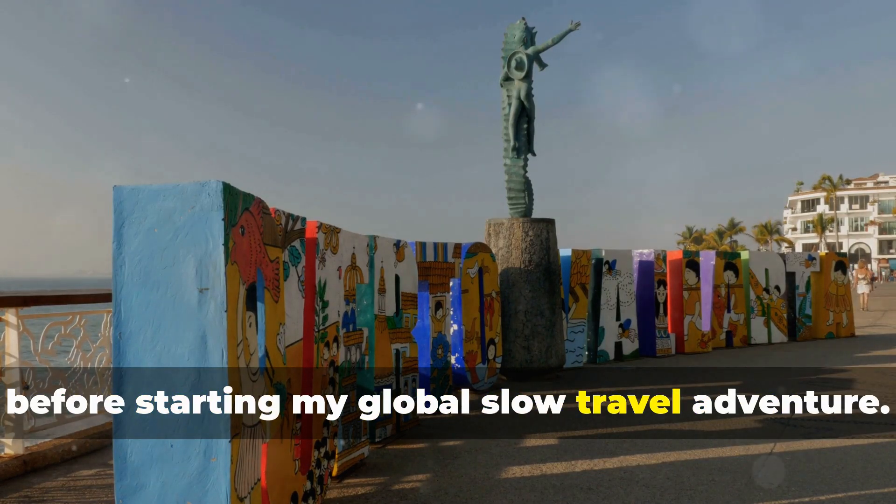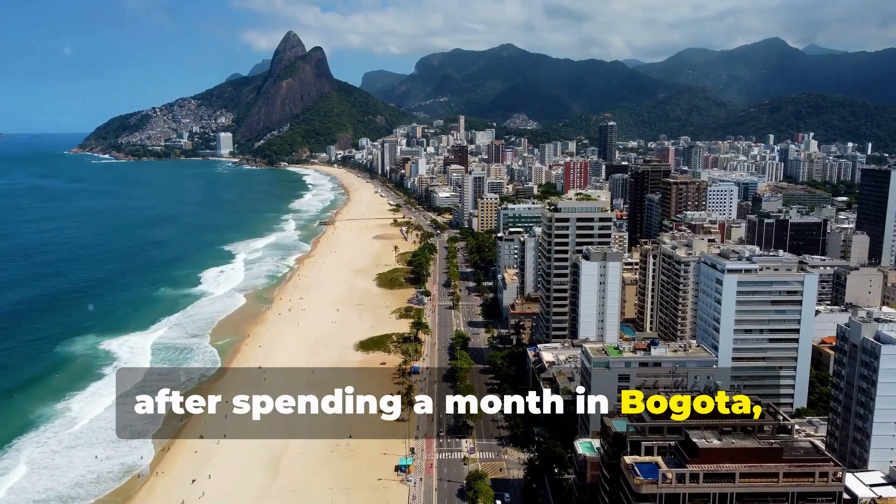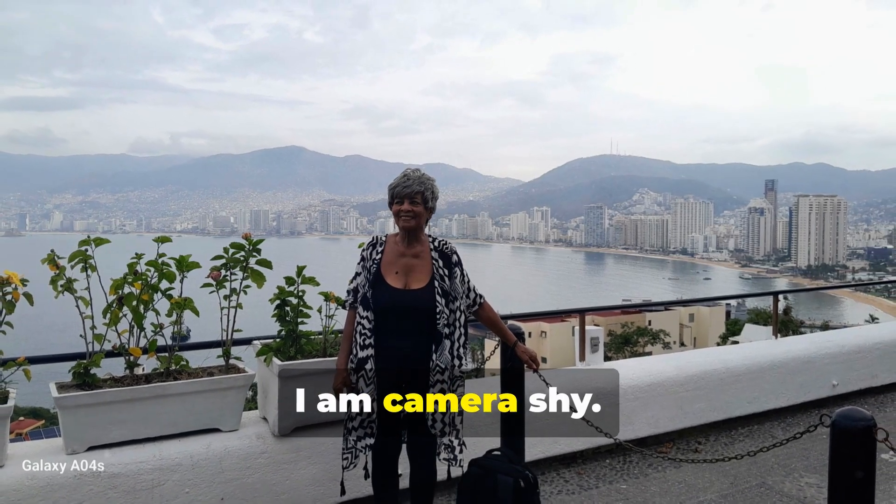I am now in Brazil after spending a month in Bogota, Colombia. Needless to say, I am camera shy.